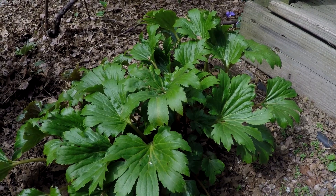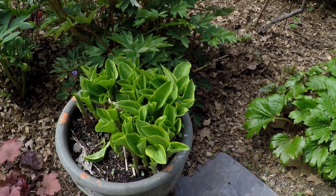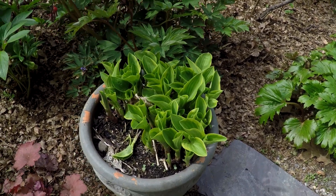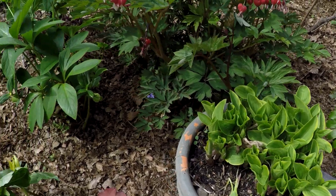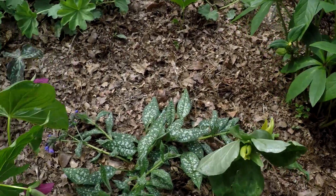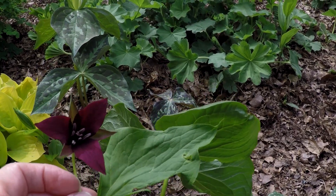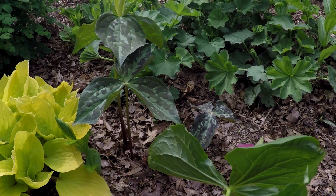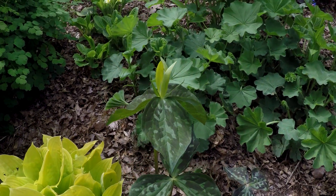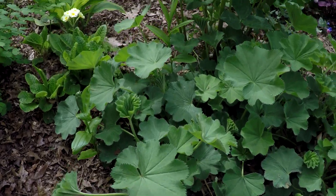I find hostas do well in pots — I can actually throw them under the deck at the end of the year and they'll survive, which is nice. And then we have some trillium here — a nice trillium with a little purple flower. I have a trillium here as well, a yellow one — there's a big clump of yellow over here.